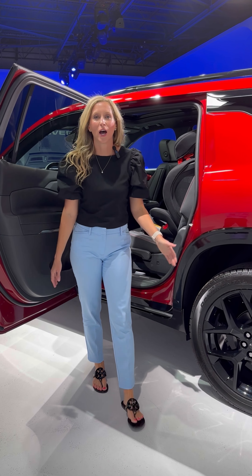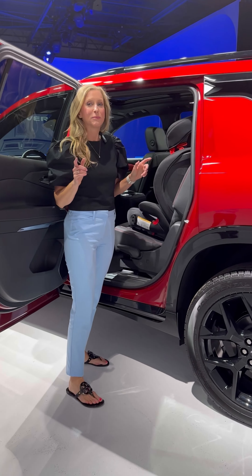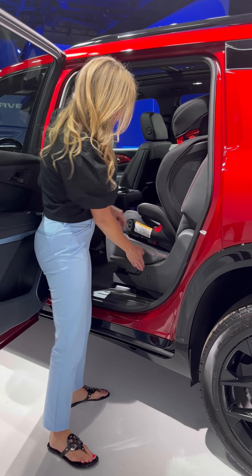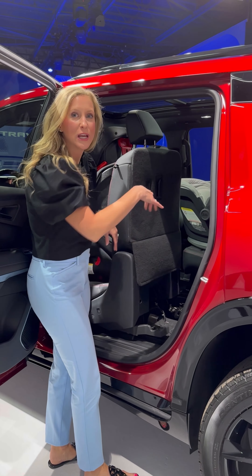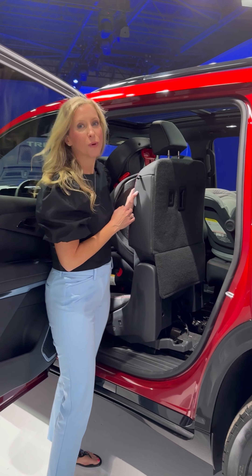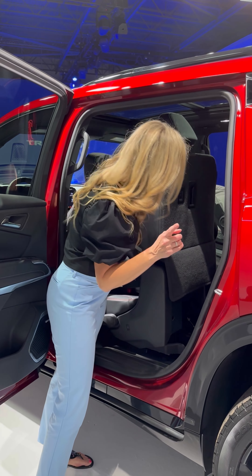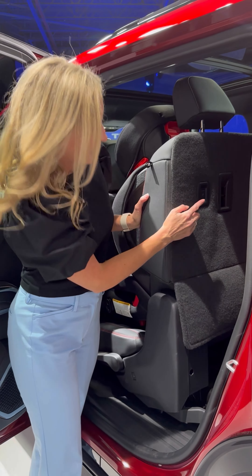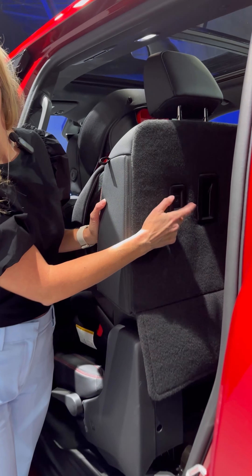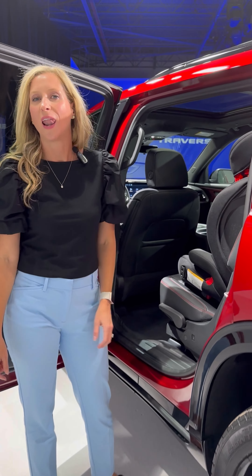There are tons of ways to configure car seats in the Traverse. It is equipped with Smart Slide, which means the touch of one button brings the seat forward and tips it down — you don't have to uninstall the car seat to get people into the third row. Also, if you're in the third row and want to get out, there's a button right here that releases the seat so you can crawl out the side.